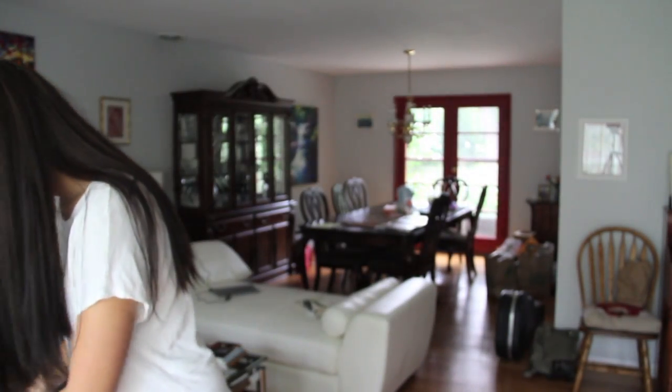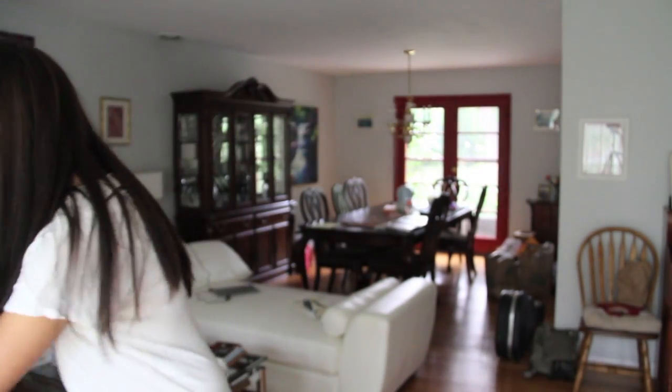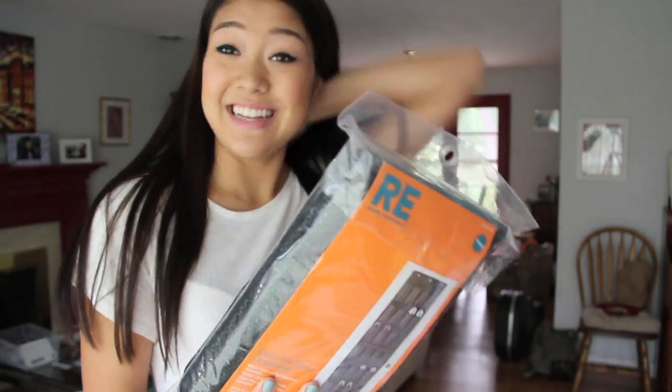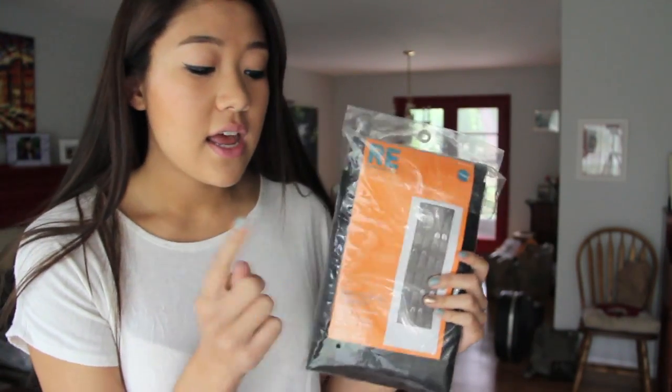I bought a garbage can because you know, it's important. Then I got an over-the-door shoe organizer — this thing is so ugly, but my closet thankfully has opening doors so this will fit on the inside and be very convenient.